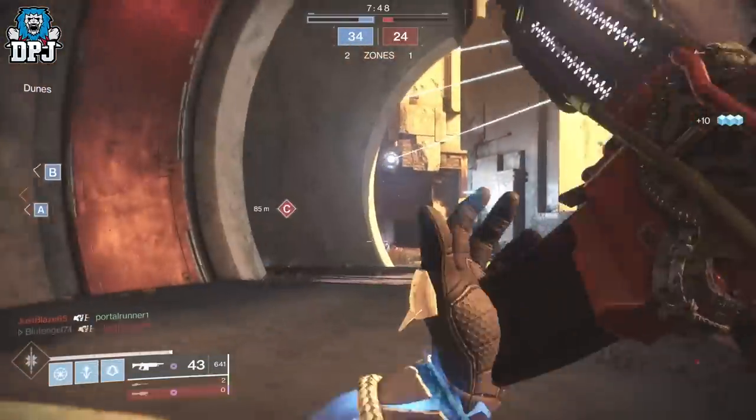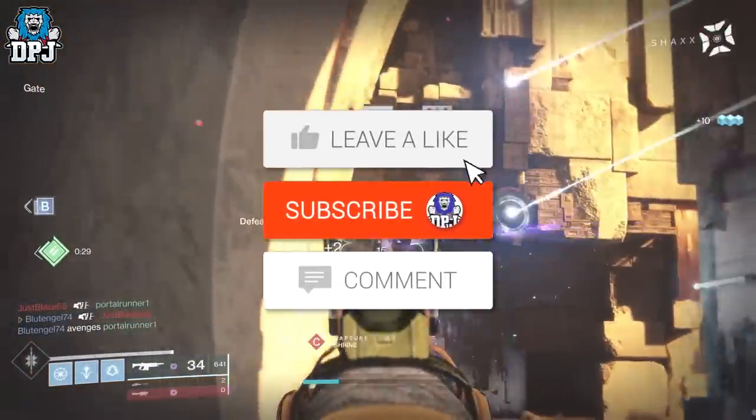How's it going guys, my name is DPJ. If you enjoyed the video, leaving a like really helps out, and if you like what you see and want to see more, be sure to subscribe.